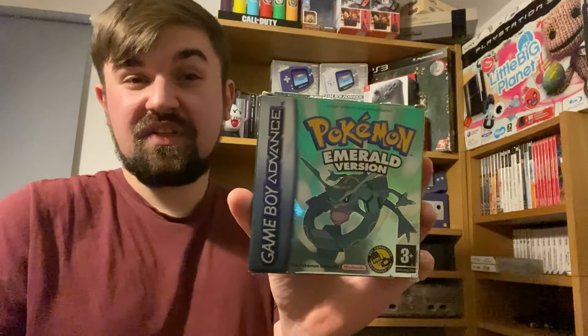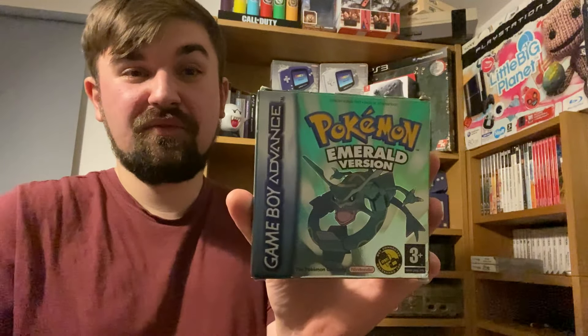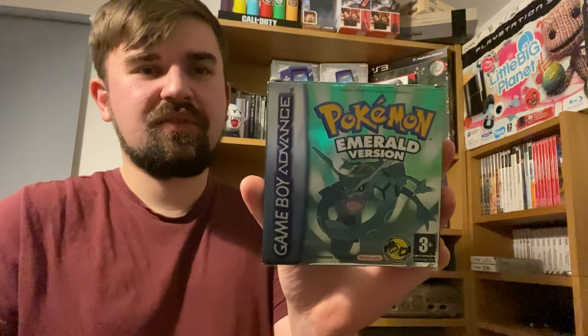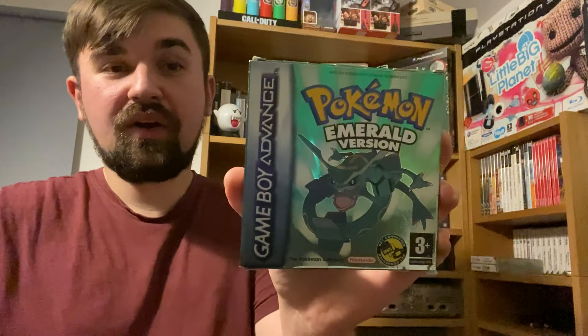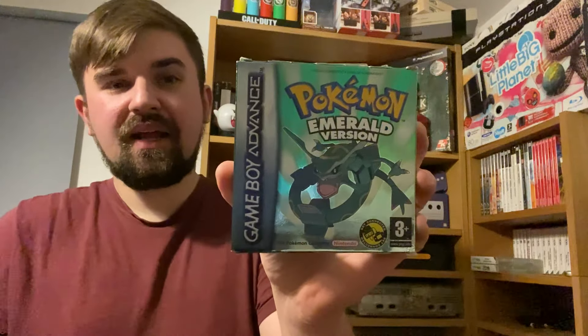£210 is absolutely ridiculous for a Pokémon game, but as you'd probably know, anything Pokémon holds its value. I think a DS game actually takes the top spot overall, but this is the most expensive in my collection. I remember when you could pick this up for about £80. Still an amazing game — if you're going for a Game Boy Advance collection, any Pokémon GBA game is definitely worth getting.